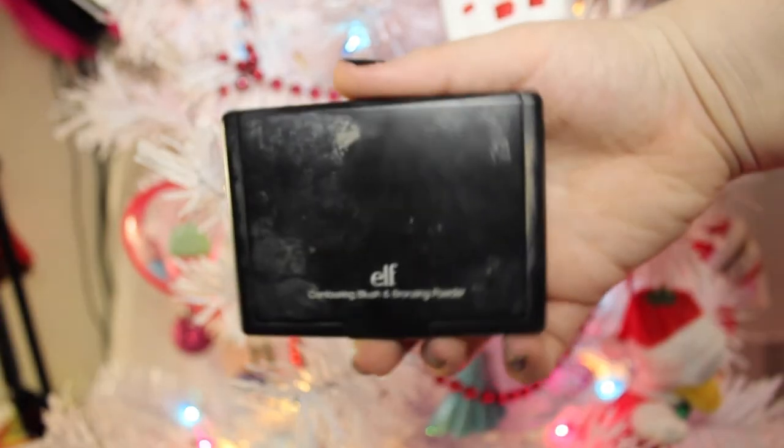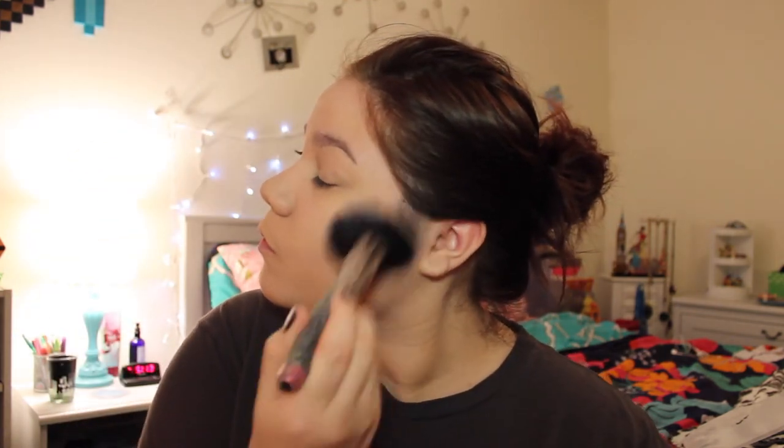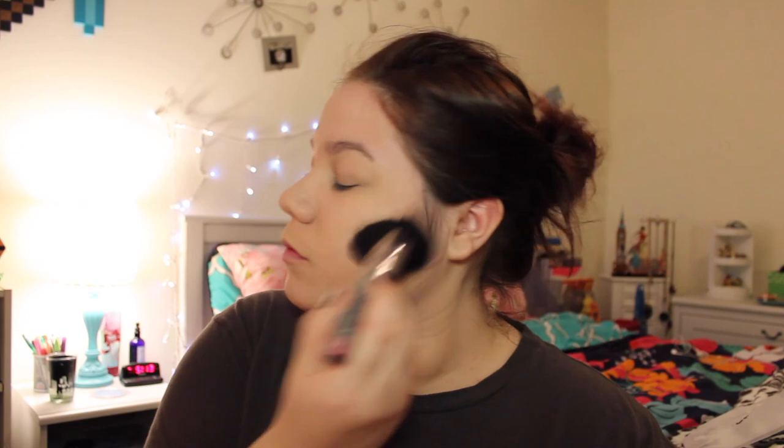Now I'm going to give myself some definition in my face. I'm using this e.l.f. blush and bronzer set and I'm taking the bronzer. I'm accentuating my jawbones and stuff like that. And then I'm just going to take a big fluffy brush and blend out the harsh lines to make it all look nice and even and glowy.